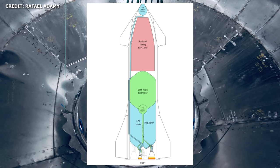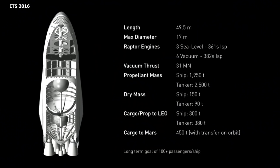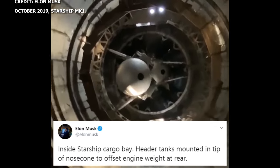This image gives a better visual representation of header tank placement, while this one gives a better sense of the actual scale of the tank. The placement of the header tanks has evolved as the Starship design has changed. In the 2017 design concepts, the header tanks were placed within the liquid oxygen tank. In the Mark 1 Starship design, the header tanks were later moved further forward and placed in the nose cone section to counter the weight of the engine.